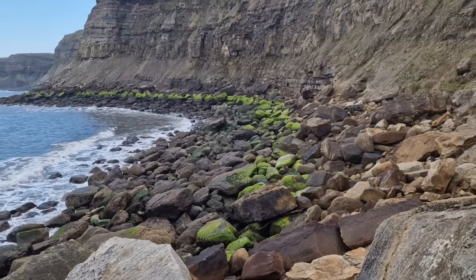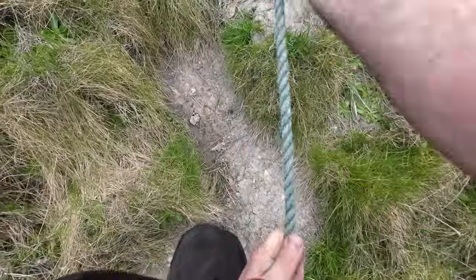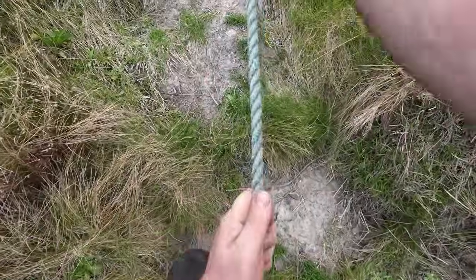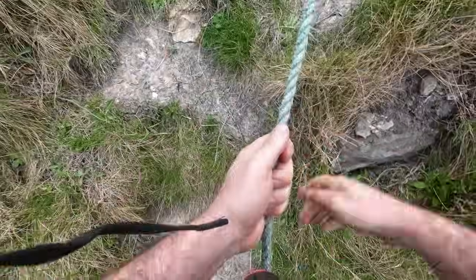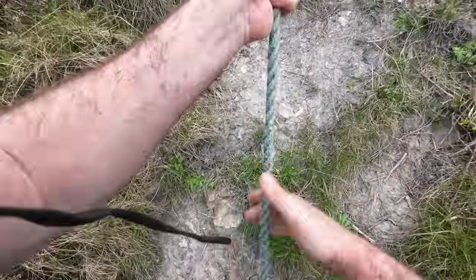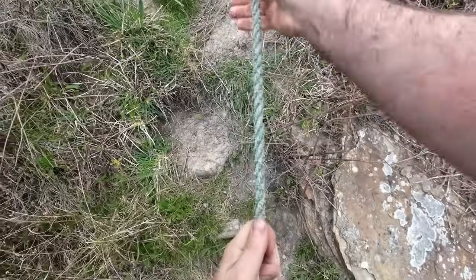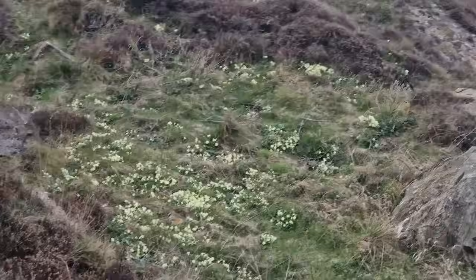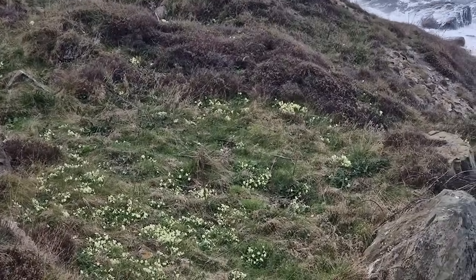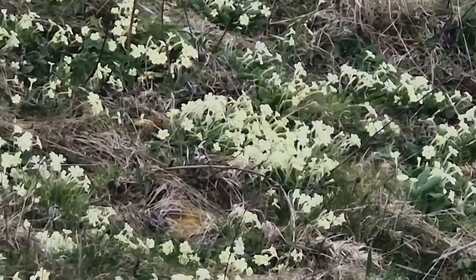But yeah, not too bad. And that's it - one hand after the other, up the rope we go. That's a lovely yellow wallflower showing - always tell it's getting into spring when you see these. Little primroses, absolutely packed with them - lovely to see.